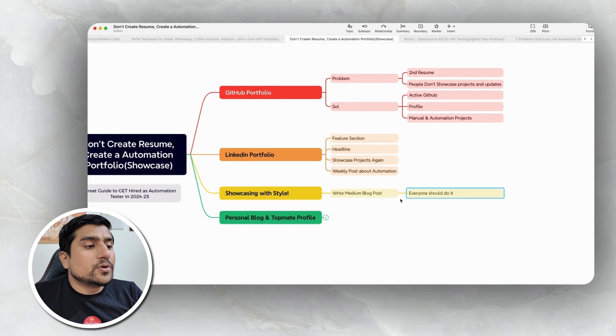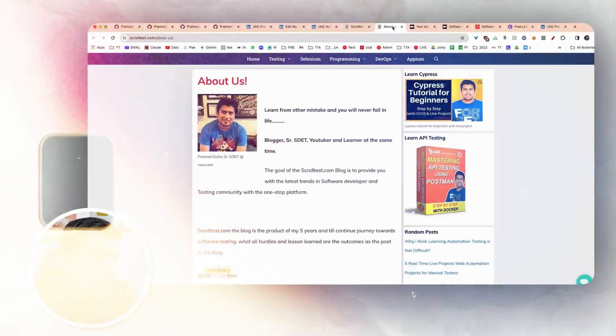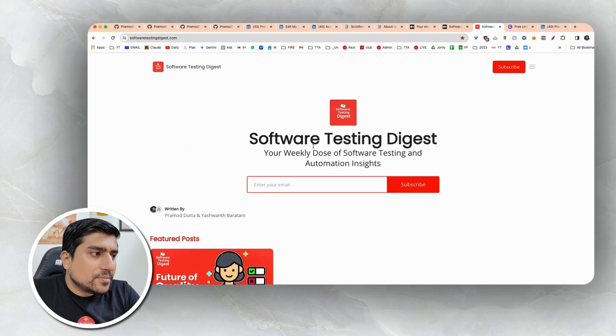The third one is writing a Medium post so everyone can see it. I highly recommend everyone start a blog to increase your visibility. The number of times I showcased that I have written an automation blog, my visibility is high in that interview and my chances of getting selected are very high. I have showcased a blog like scroll-test.com, my Medium blog called Software Testing Guide, and the Software Testing Digest newsletter, which we publish every month with curated important articles related to software testing.